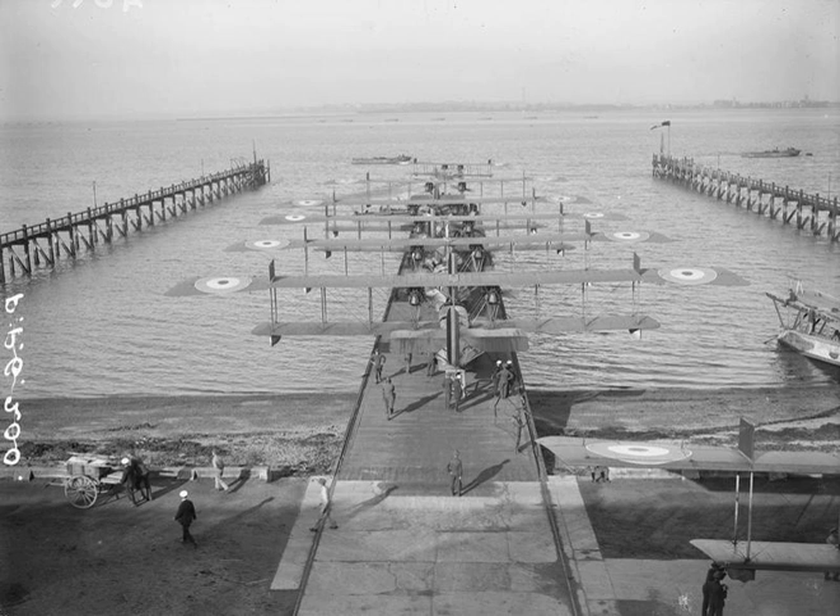Station commanders included: Captain C. E. Risk, RNAS, 1913–1914; Lieutenant C. E. H. Rathbourne, RN, 1914–1915; Commander J. C. Port, RN, 1915–1918; Wing Commander C. E. Risk, RAF, 1918–1919; Wing Commander I. T. Courtney, RAF, 1919–1922.